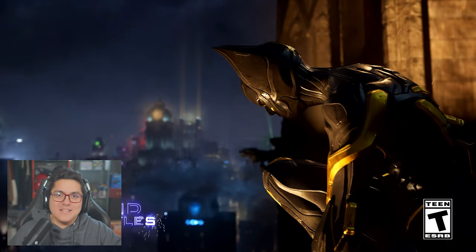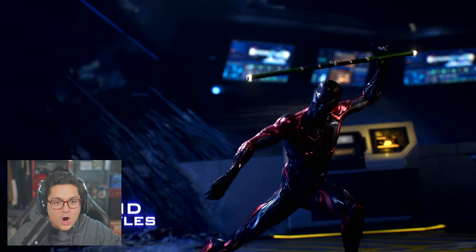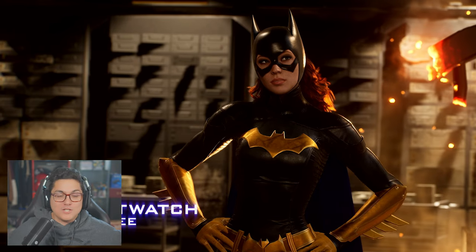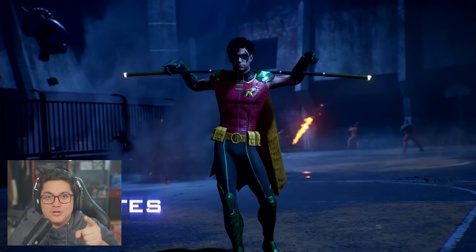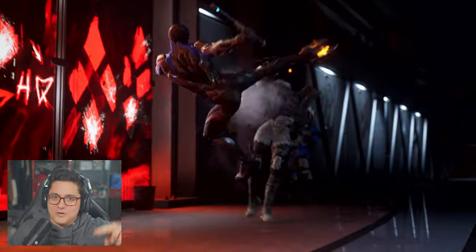Now I want to know your thoughts in the comments section below — which suit was your favorite out of all of them, from the Batman Beyond and the Jim Lee ones? Sound off in the comments below. If you enjoyed my reaction, consider hitting that thumbs up button — it would show your support and I would really appreciate it. I'm Caboose and I'll see you guys later.